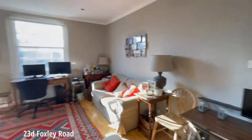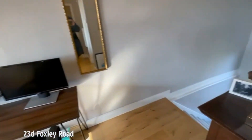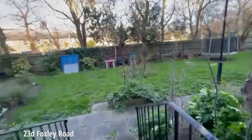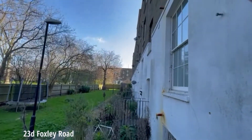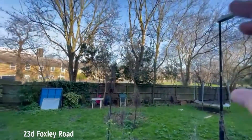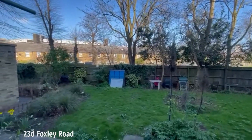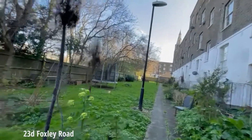I'll take you now downstairs to have a look at the massive communal garden. As you can see it runs right the length of the terrace. You've got more shared green space behind that serves these houses along here, and you've got access back onto Foxy Road around the corner at both ends of the terrace.